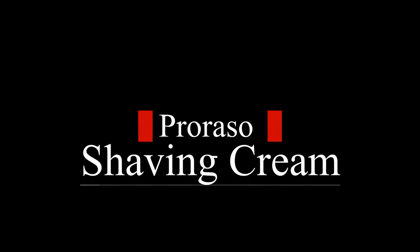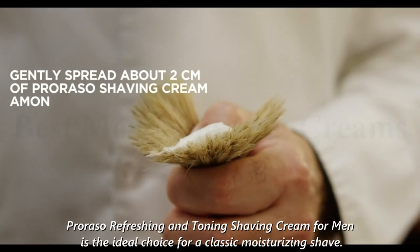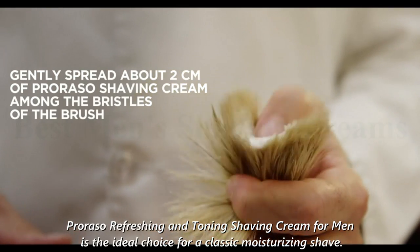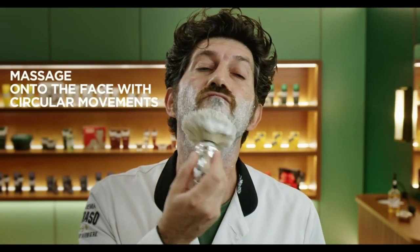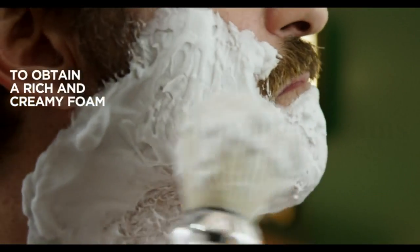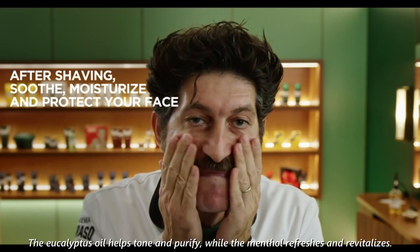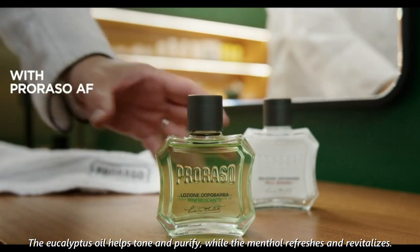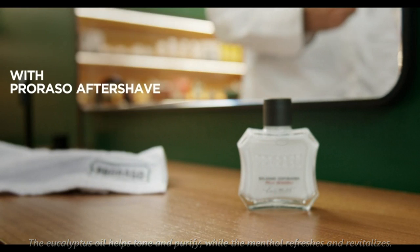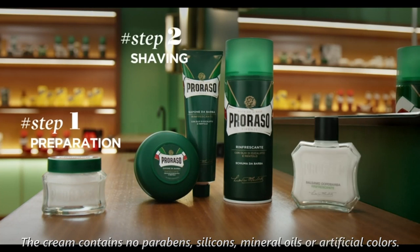Number 5: Parasso Shaving Cream. Parasso Refreshing and Toning Shaving Cream for men is the ideal choice for a classic moisturizing shave. It softens your skin, comforts it, and helps you get a close shave without any irritation. This cream works for all kinds of beards and normal skin types. The eucalyptus oil helps tone and purify, while the menthol refreshes and revitalizes. The cream contains no parabens, silicones, mineral oils, or artificial colors.